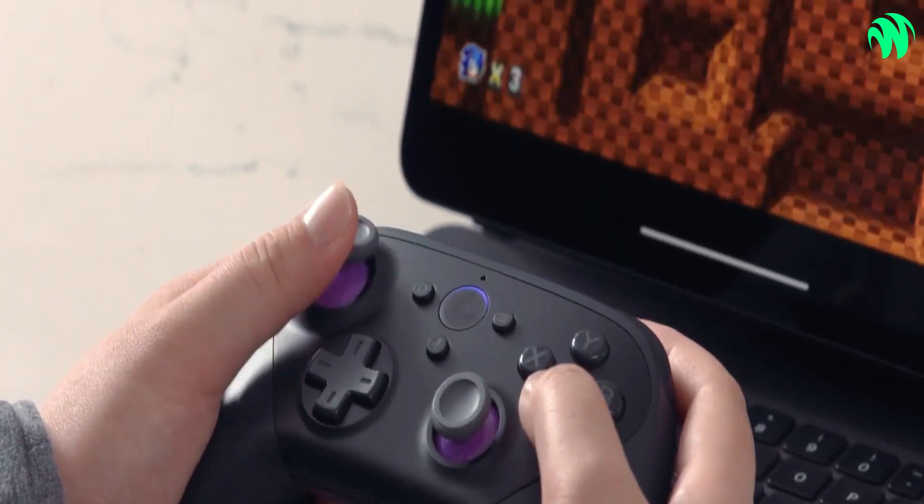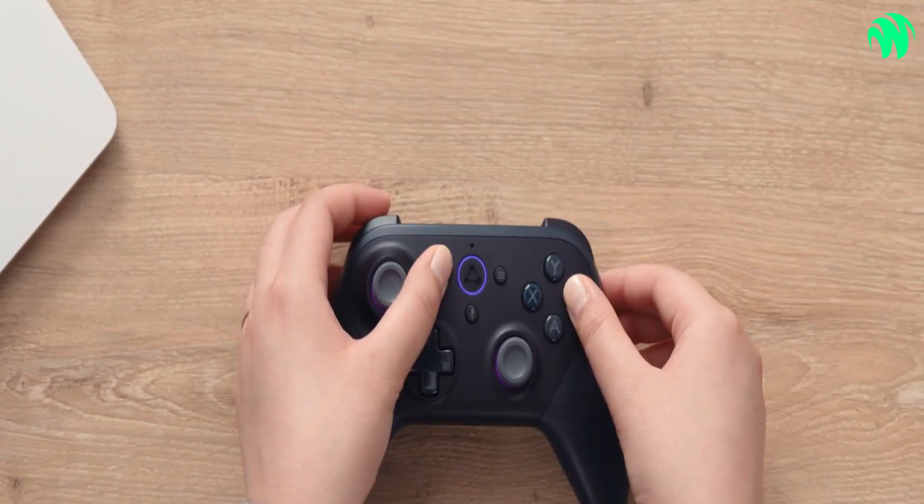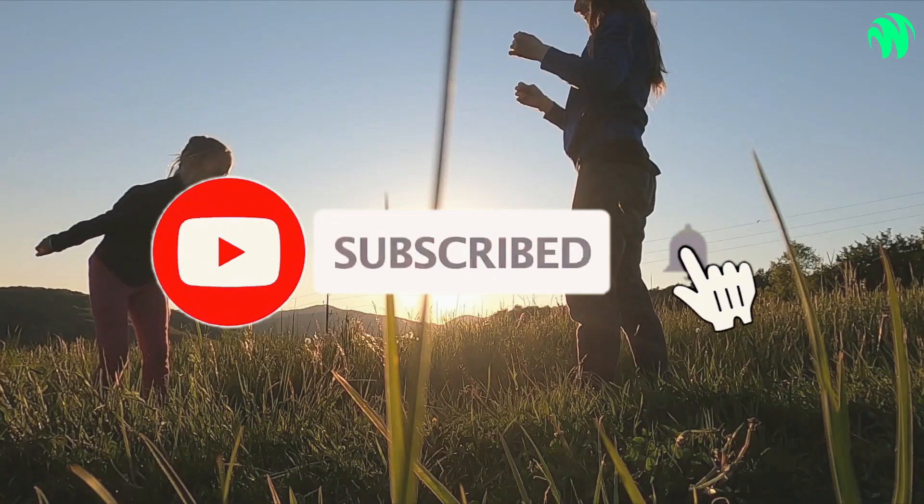What do you think about this video? Do let us know in the comments section below. If you enjoyed this video and want to hear from us again, be sure to hit that subscribe button before you go.